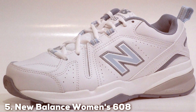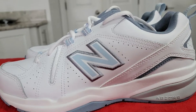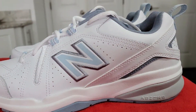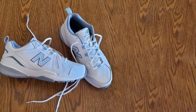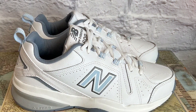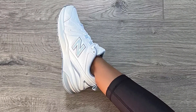The number 5 position is held by the New Balance Women's 608 V5 Cross Trainer. The New Balance Women's 608 V5 Cross Trainer is a versatile and dependable choice for fitness enthusiasts and those seeking all-day comfort. As a dedicated product reviewer, I am excited to dive into the features that make these trainers stand out. First and foremost, these cross trainers excel in providing stability and support during various activities. The Absorb midsole cushioning technology absorbs impact and ensures a smooth and comfortable ride, making them ideal for a wide range of exercises from cardio to weightlifting. The leather upper is not only durable but also adds a touch of classic style to your workout attire.